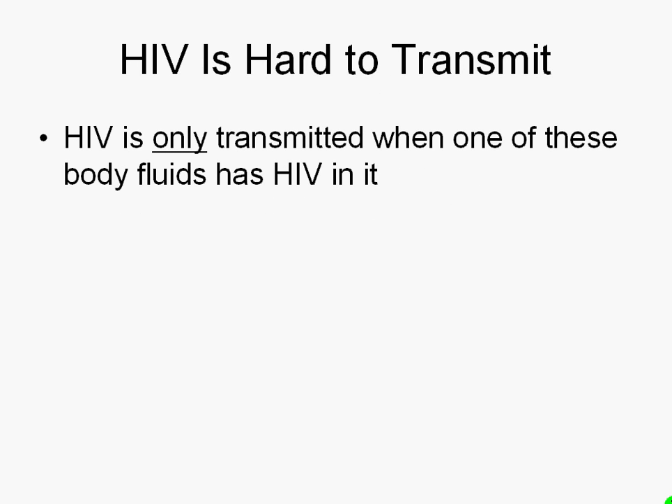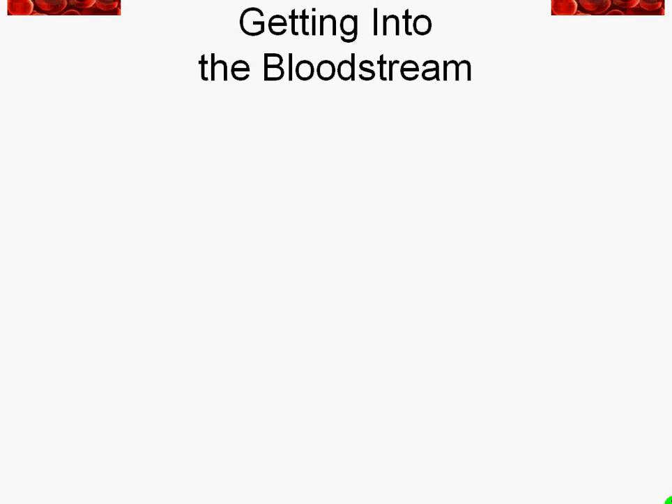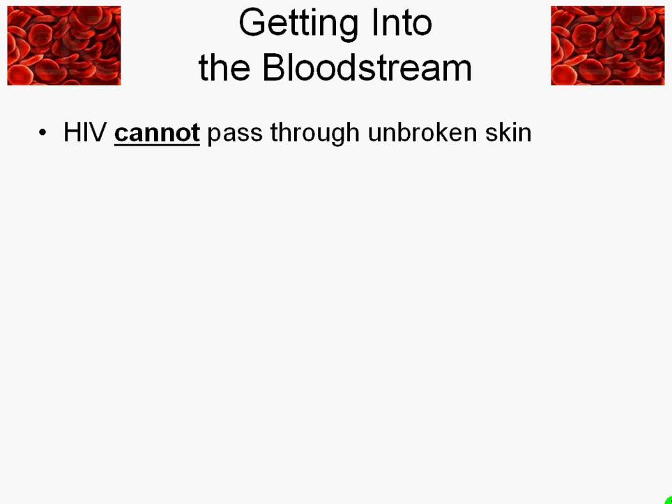Not only does HIV have to be in one of those body fluids, it also has to get into someone else's bloodstream. And getting into the bloodstream is not an easy matter, because HIV does not pass through unbroken skin. The skin is actually the body's biggest immune system organ, and its whole job is to keep germs out — and by and large, it does a really good job of that.